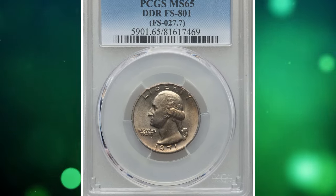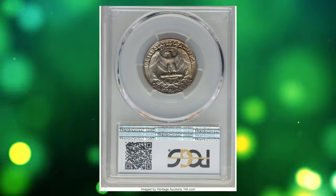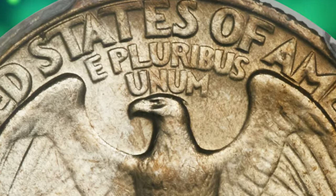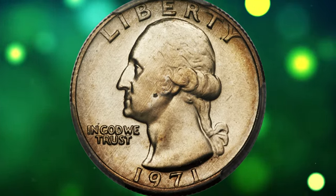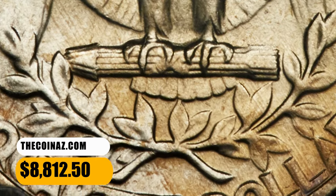Number 3: 1971 Quarter Dollar with Double Die Reverse, graded in Mint State 65 by PCGS. All reverse legends are clearly die doubled in a counterclockwise direction. FS-801 is extremely rare. Lustrous and unabraided with light to medium golden brown toning. One small spot noted above Washington's jaw. It ended up selling for $8,812.50.